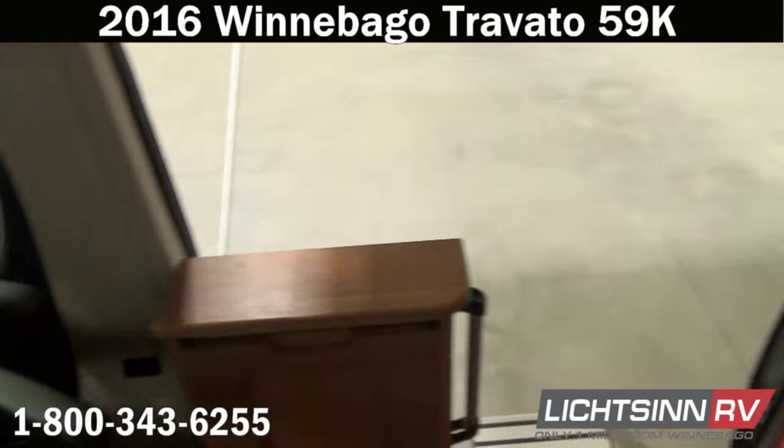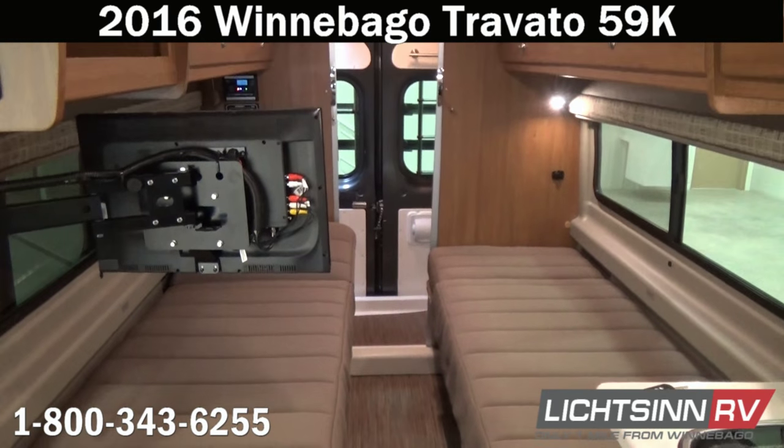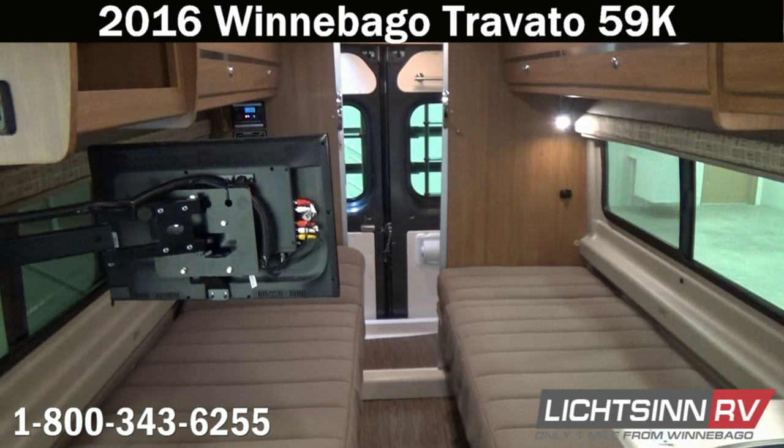Up front, each of the cab seats swivels to become an integral living component. We're not allowed to reupholster these as in other models because the coach features three different sets of airbags — the safety mechanics don't allow it. As we swivel around for one last sweeping shot, I want to thank you for visiting Litson.com and for the opportunity to showcase our 2016 Winnebago Touring Coach Travato 59K here at Litson RV, America's closest dealer to Winnebago Industries, recently awarded North American top dealer across all divisions, here in Forest City, Iowa.